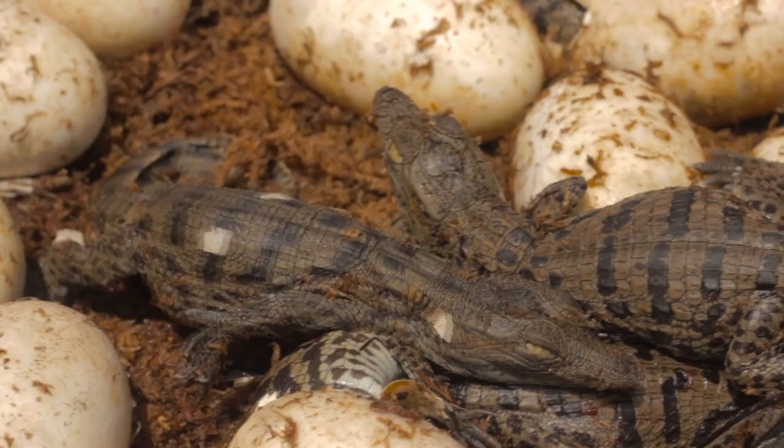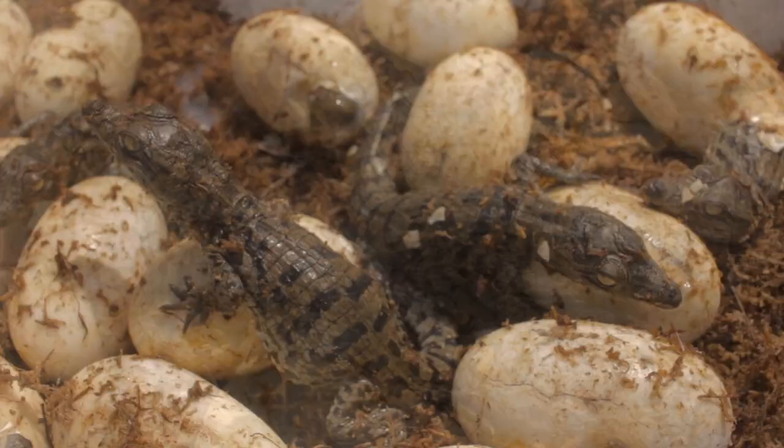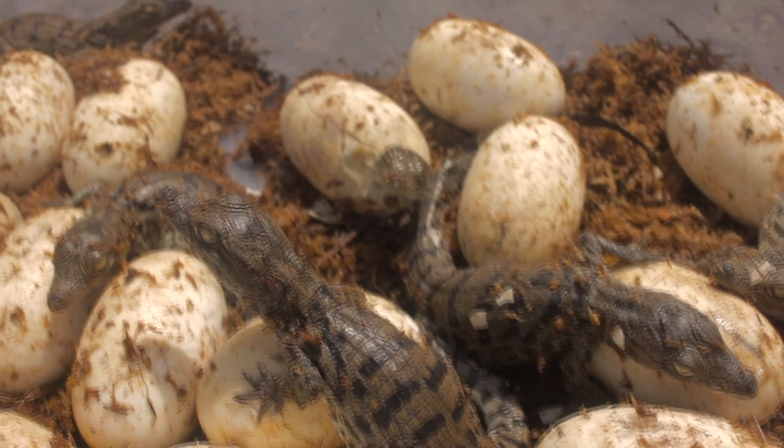We have a large tank in the gift shop that people will be able to walk by and see them. They'll also be in some other pens where people can interact with them during our training programs. That's one of the first things you do in that program — hold the babies and get pictures holding the baby crocodiles and alligators.